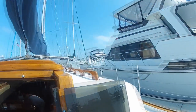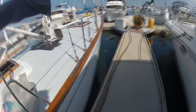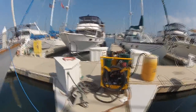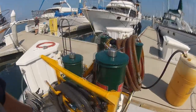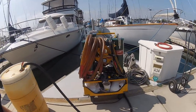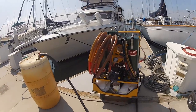Here's the hose leaving the boat going into a 55-gallon drum. The fuel is going to be filtered through all this stuff - quite a setup. One of the big advantages is that David will come right to the dock.